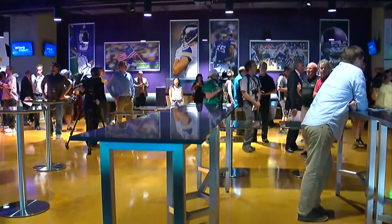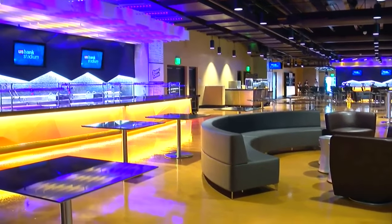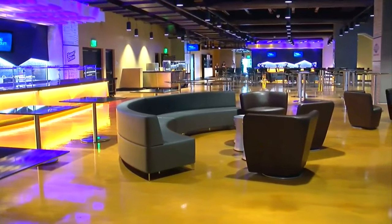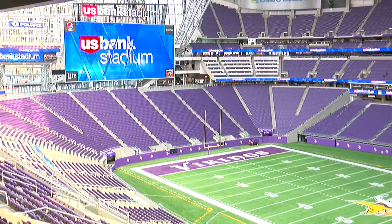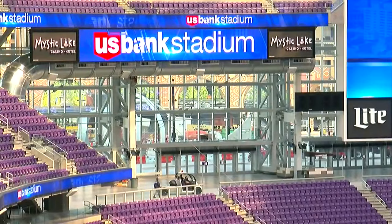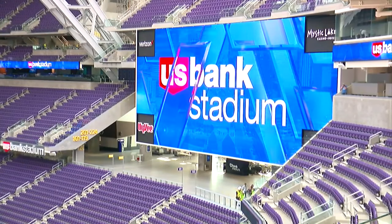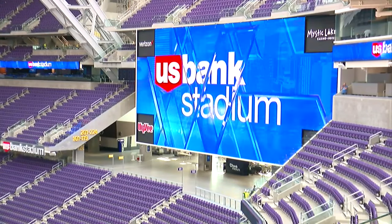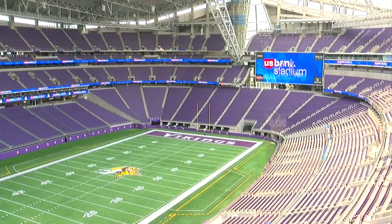The stadium has a $1.1 billion price tag. It features six different club spaces and more than 8,000 club seats. These areas are also available to rent for private events on non-game days. The Vikings are the only NFL team to use displays that are made in the same state — Daktronics out of Redwood Falls manufactured these displays, which of course includes the scoreboards.